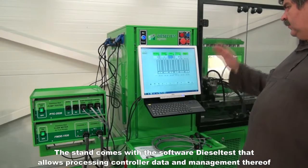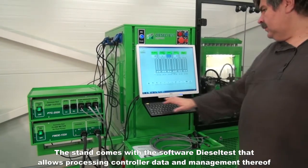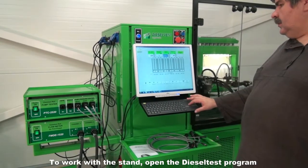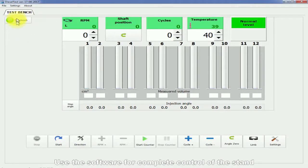The stand comes with the software Diesel Test that allows the processing of controller data and management thereof. To work with the stand, open the Diesel Test program and use the software for complete control of the stand.